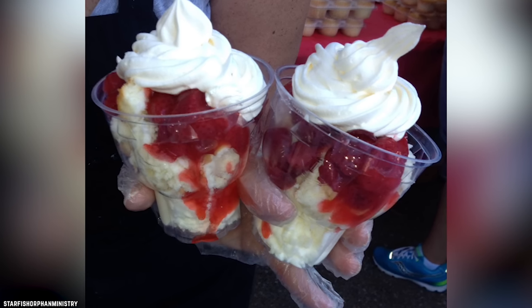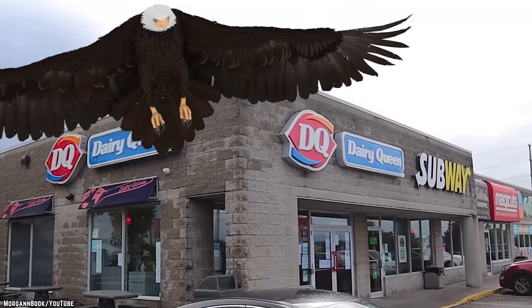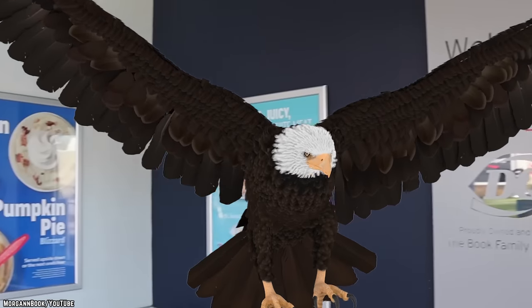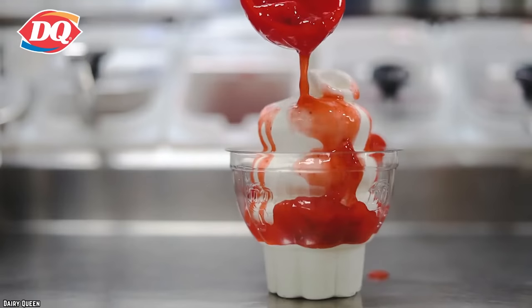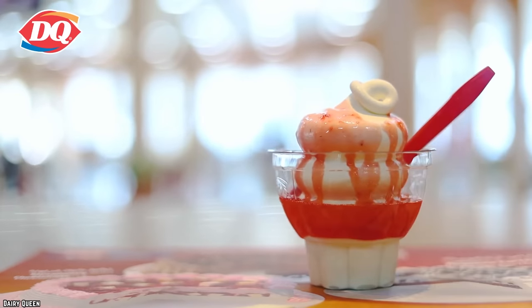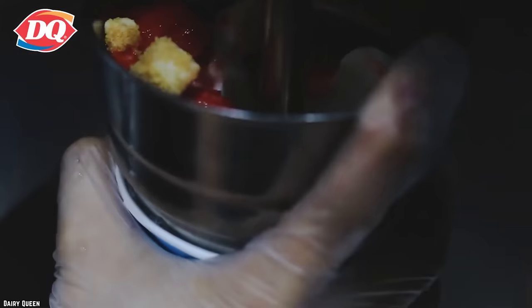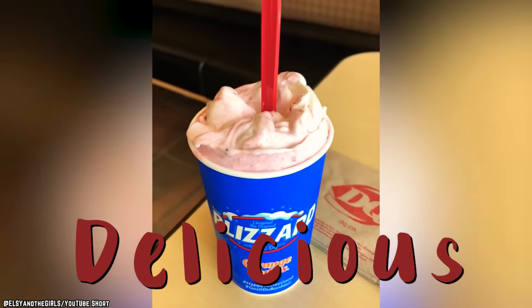For anyone who can't get enough of the DQ version, eagle-eyed customers may come across the product at select locations, but for the most part, the strawberry shortcake is no more. For those out there in dire need of a strawberry cake slash ice cream fix, the strawberry cheesecake blizzard may suffice. Shortcake, cheesecake — it's all delicious at the end of the day.